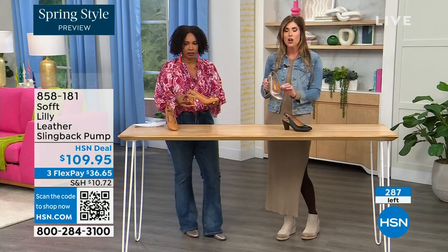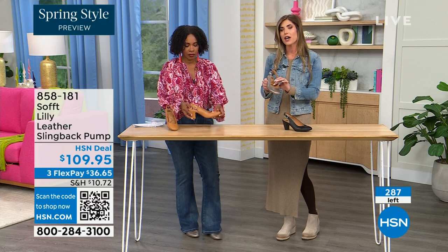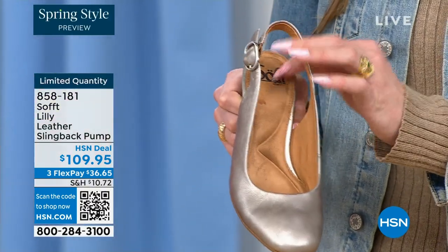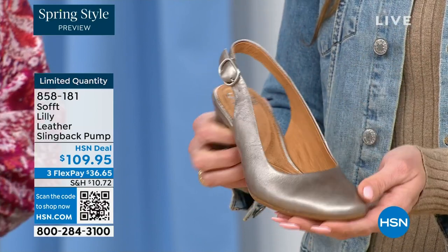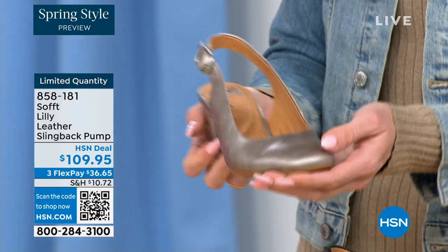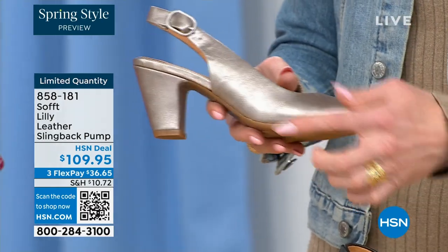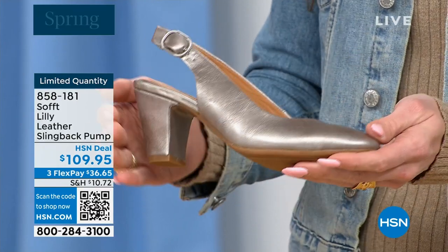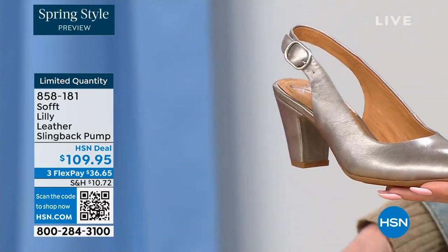We really pride ourselves on genuine leathers, genuine suede, the attention to detail, and the quality. This is also a wrapped heel — it's all in tandem, almost monochrome. You've got all-over black including the heel, all-over pewter, or all-over caramel. I love that you're wearing the pop of that with your denim — how cute is that?